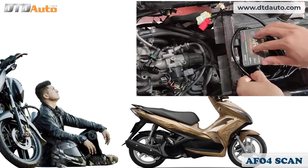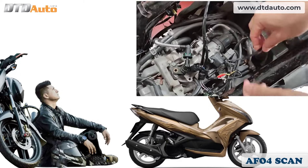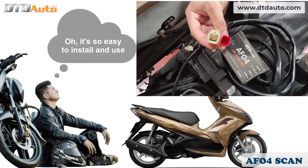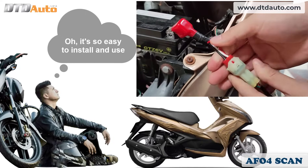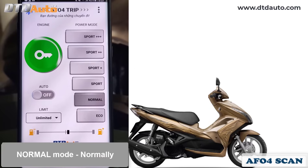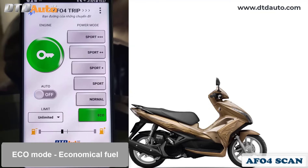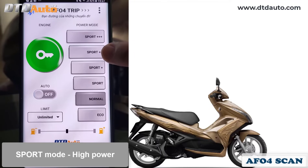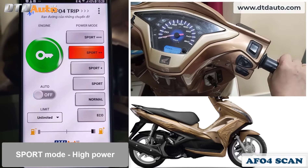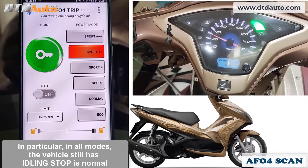It's so easy to install and use. Choose power modes like a car right on your smartphone. In all modes, the vehicle still has idling stop functioning as normal.